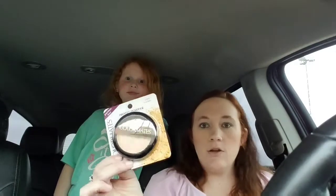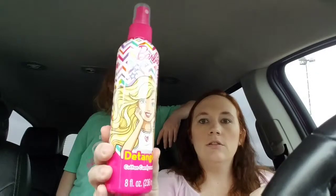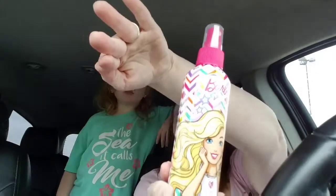I needed some more regular face powder. I just buy this Dollar Tree powder — it works just fine and it doesn't break my face out. This is Zoe's favorite detangler, the Barbie detangler. It's cotton candy scented.